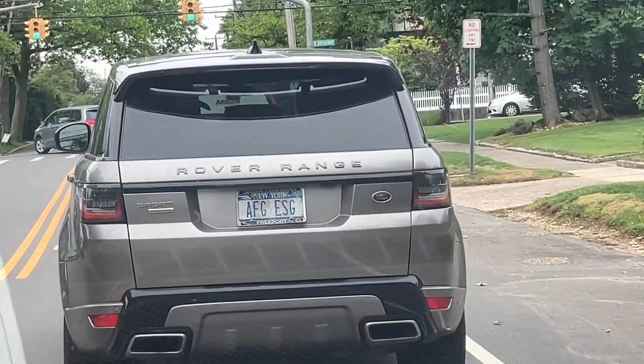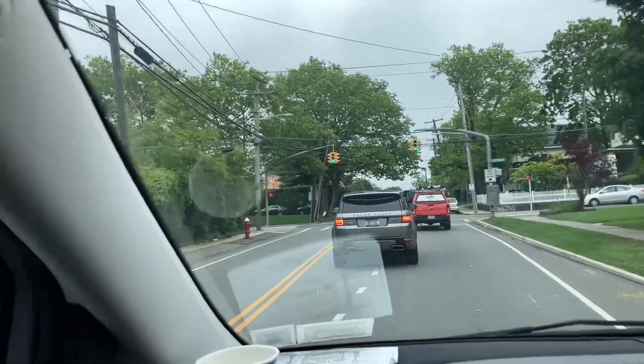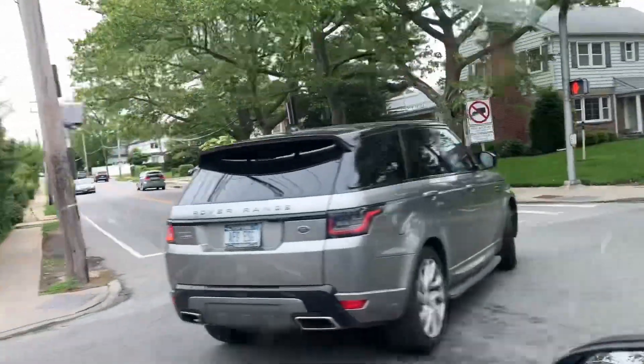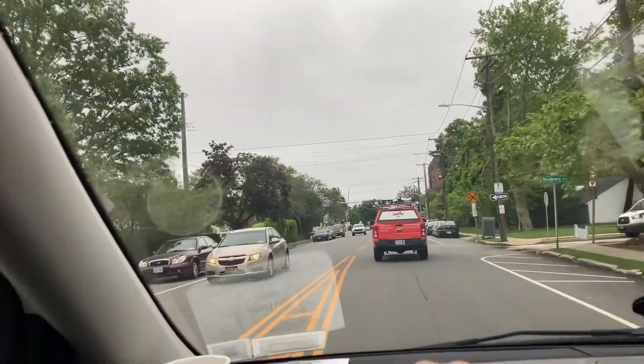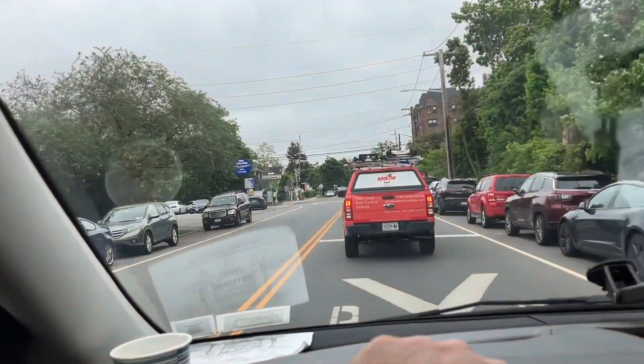Can someone explain that? What the heck is going on? I'm sometimes dyslexic, but that does say 'Rover Range.' What is up with that? It said Rover Range — that must be a real, real limited edition.